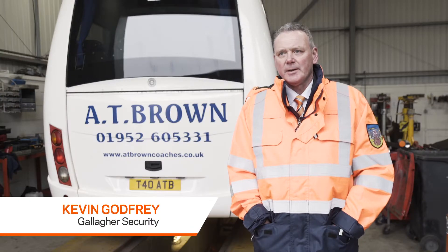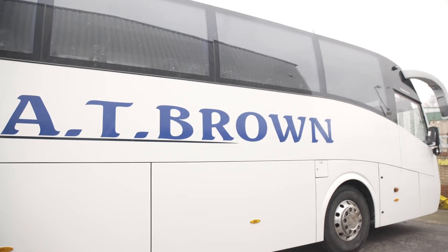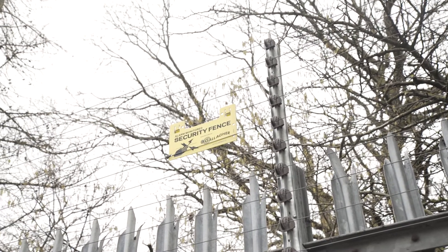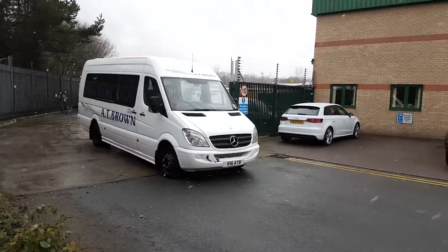The problem at AT Brown was quite immense — the amount of diesel theft they were getting. We were asked to come in with SPG and look at a solution. We provided a monitored pulse fence, an NPF as we call it, which provides deterrent and detection for the whole site.